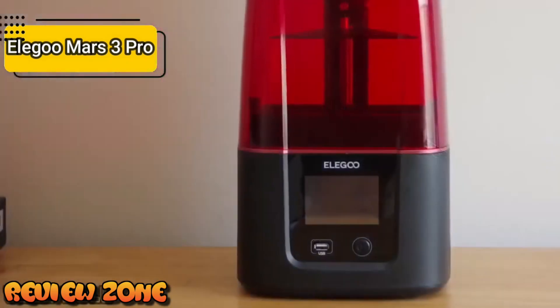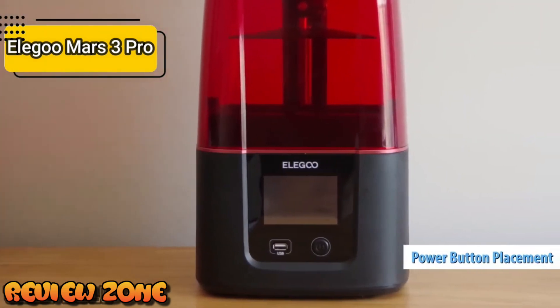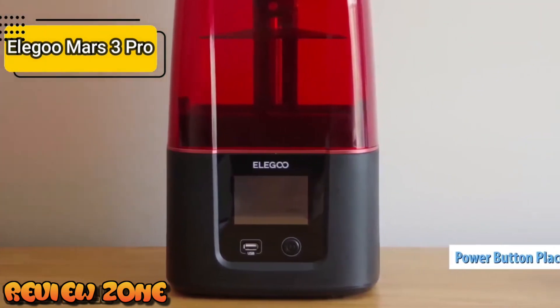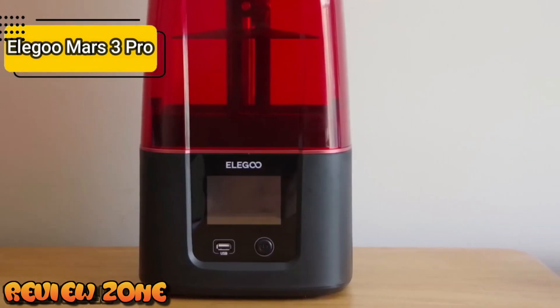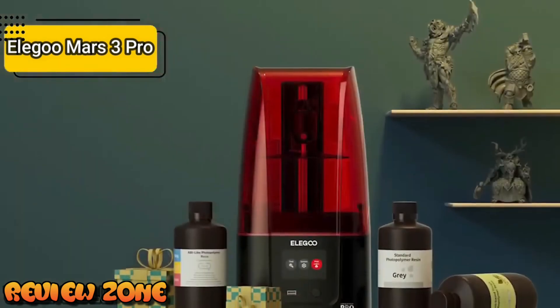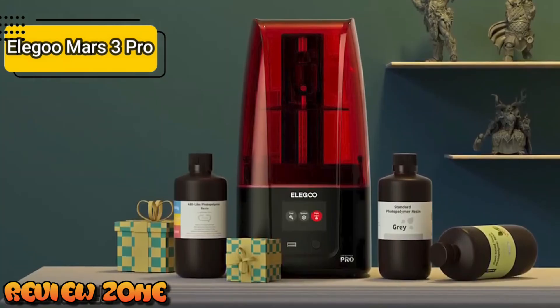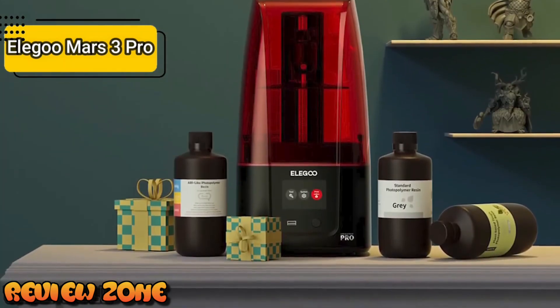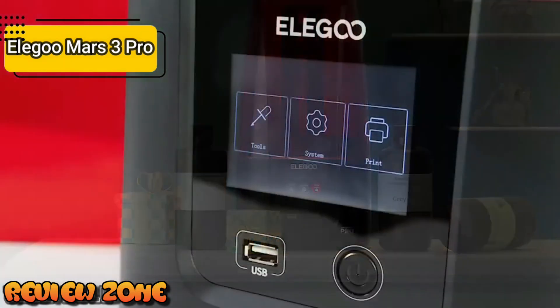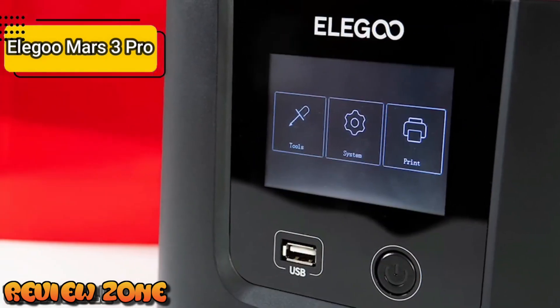Another small but smart design choice is the placement of the power button — no longer tucked away in the back, it's now conveniently located in the front, next to the USB slot and below the 3.5-inch touchscreen. The interior of the Mars 3 Pro has been completely revamped with a larger build plate, a redesigned tank, and a higher-resolution screen with a new light source underneath. The biggest improvement is the screen resolution and, with it, the improvement in print quality.